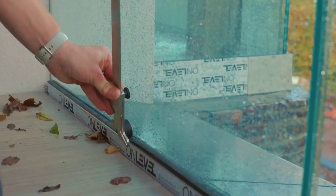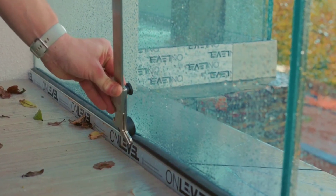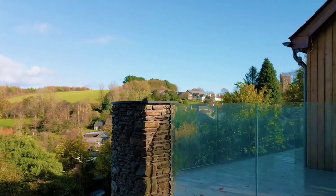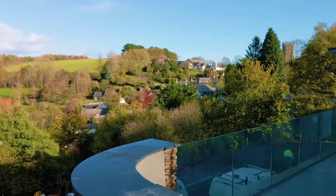The standard version of the frameless glass balustrade kit comprises 1.1 meters of high-tempered and laminated glass, accompanied by durable aluminum channels for secure mounting.